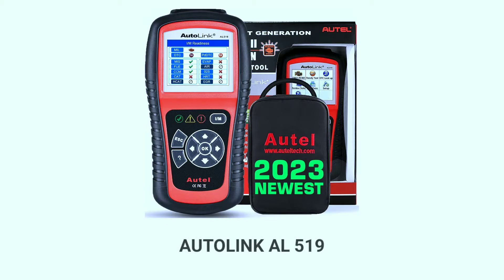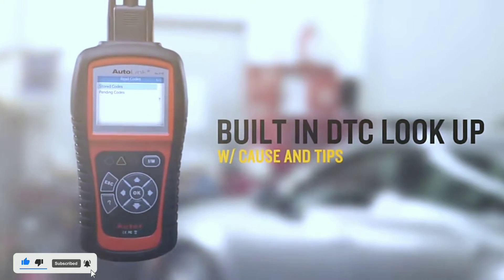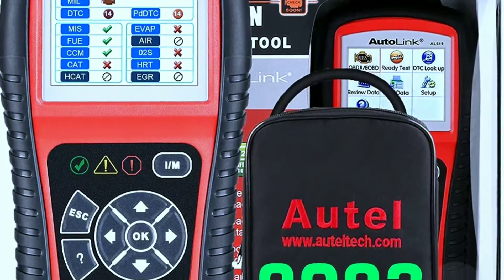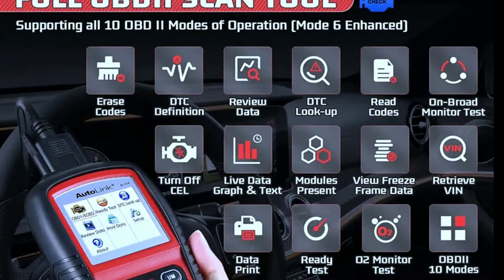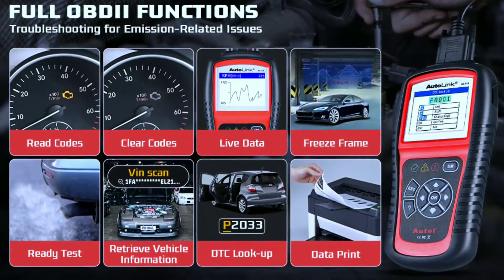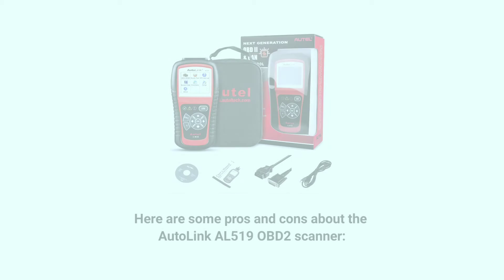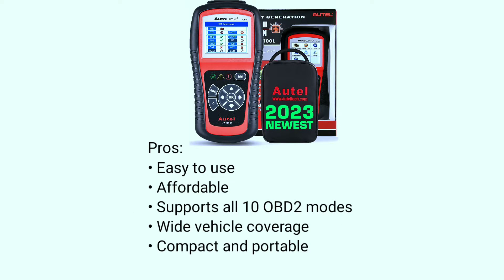Lastly, we have the OTEL Autolink AL519, an entry-level scanner that's both affordable and user-friendly. The OTEL Autolink AL519 is a basic diagnostic tool that's perfect for checking engine codes and performing basic maintenance tasks. It's easy to use and very affordable. The AL519 can read and clear engine codes as well as display live data and freeze frame data. It can also check the status of the EVAP system and perform smog checks. Pros: easy to use, affordable, supports all 10 OBD2 modes, and wide vehicle coverage.